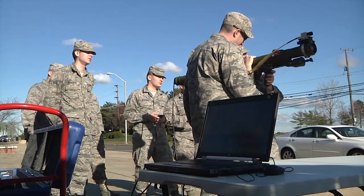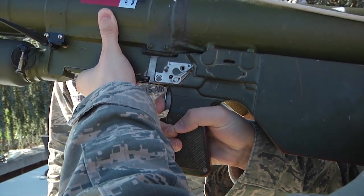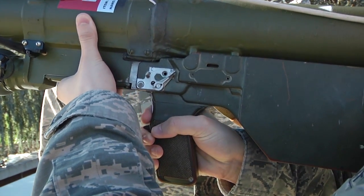These particular students are here for the Mobility Air Force's intelligence formal training unit. They are students either straight out of technical school or they are new to Air Mobility Command.